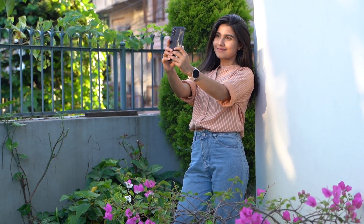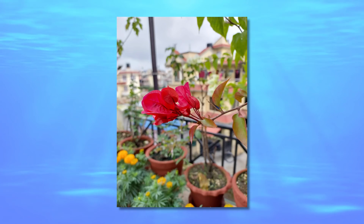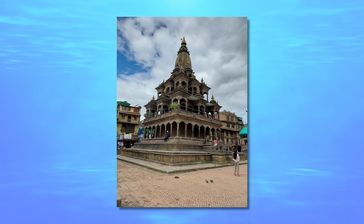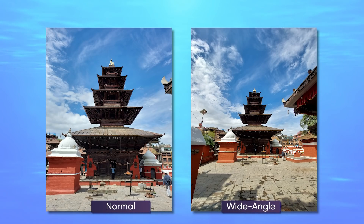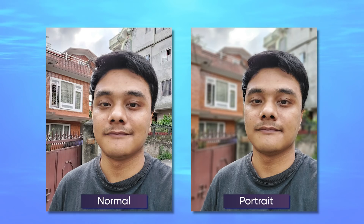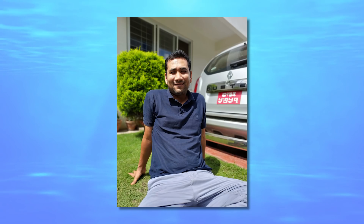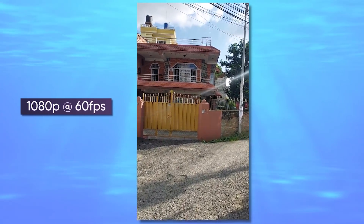Moving on to the camera, the Galaxy M52 in this price range is one of the best phones for photos. Samsung's classic color calibration gives you slightly punchy yet eye-pleasing color reproduction in both normal and ultra-wide angle photos. Likewise, selfies and portraits deliver good skin tones, and the camera is definitely better than the competition.